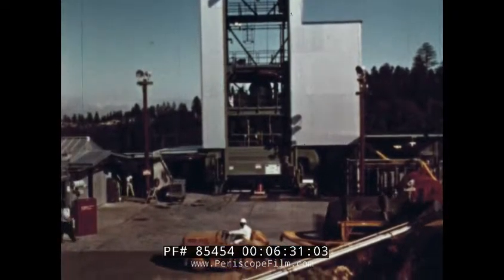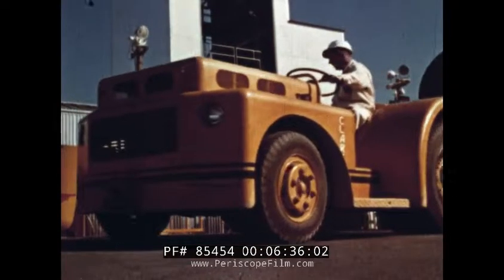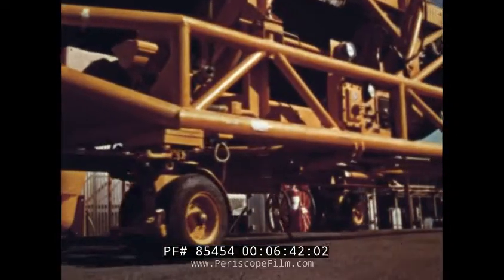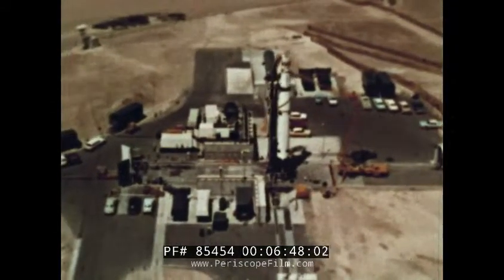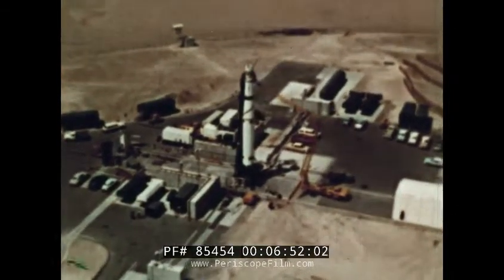Following acceptance testing, the satellites are shipped southward to Vandenberg Air Force Base. At this huge Air Force missile launching facility, the vehicles take position with others, awaiting their turn to be thrust along.